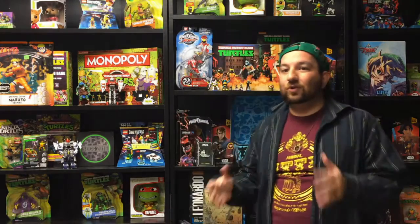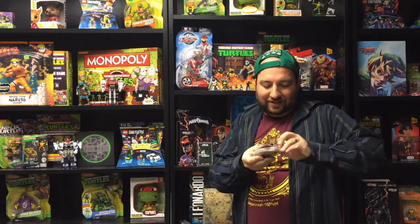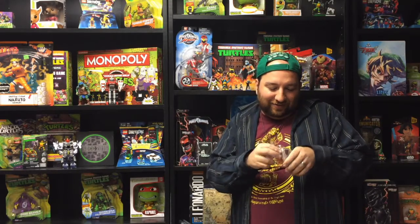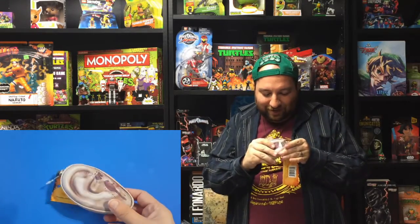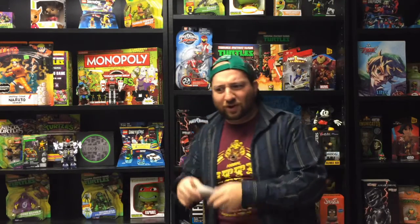Really cool Halloween shirt — thanks Nerd Block! Next we have a Walking Dead ear coin purse. Yeah, it's literally shaped like an ear from The Walking Dead. It's creepy, but I could put my contacts in it, or ear drops, or hearing aids and say 'it's for my ear, what's wrong with you people?'